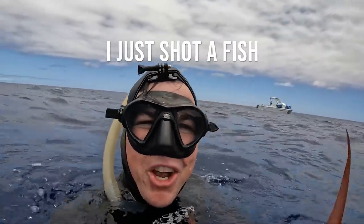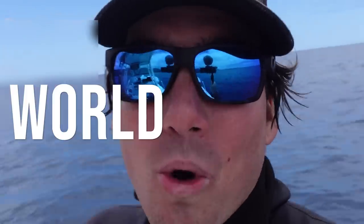Out here in the middle of nowhere, guys, I just shot a fish of a lifetime. Welcome back to another episode of Ryan Meyer's Expeditions. This one's gonna be epic because I'm getting ready to weigh a fish right now and see if it is a world record.